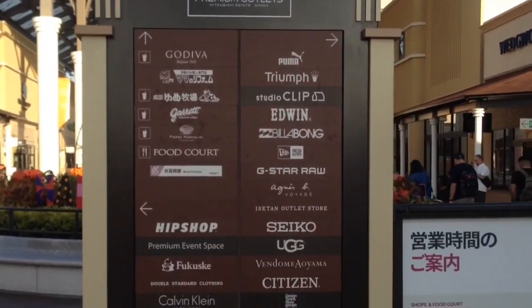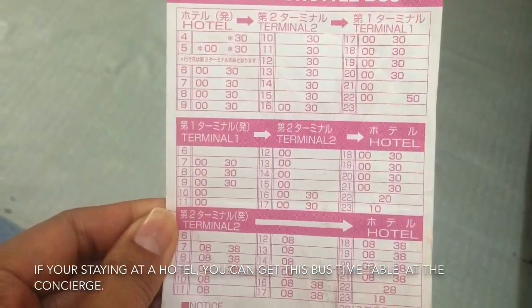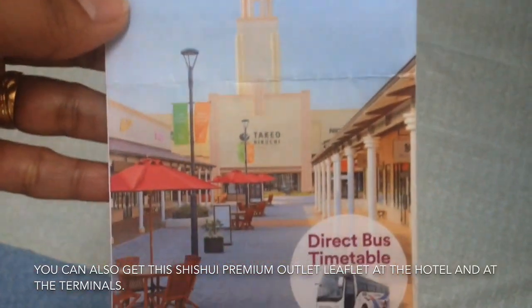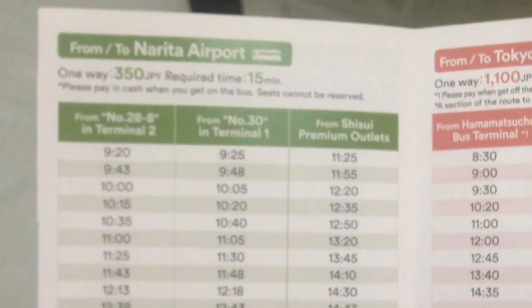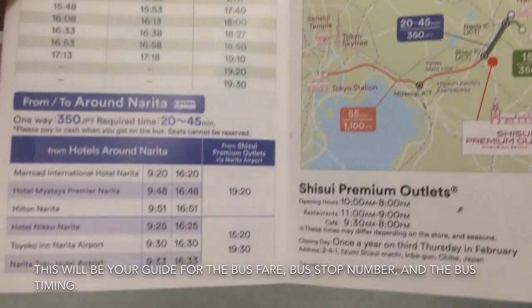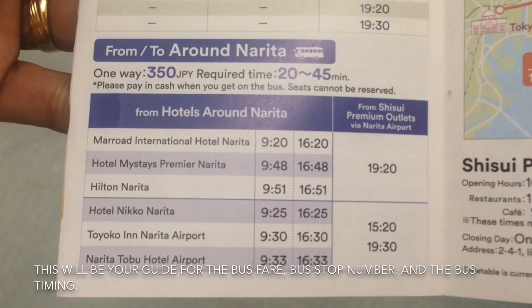Every street na pupuntahan mo dito, meron silang board like this — this will guide you kung ano yung mga brands na makikita mo. Kung nakastay kayo sa hotel, kuha kayo nitong shuttle bus timetable para alam nyo yung guide nyo sa bus na papunta at pabalik ng hotel nyo. At ito namang Shisui Premium Outlet leaflet — meron din ito sa hotel, meron din sa airport. Kuha kayo nito para sa guide nyo. Nakalagay na dito kung magkano yung pamasahin ninyo sa bus, kung ano yung bus stop number, at kung ano yung oras ng mga buses.